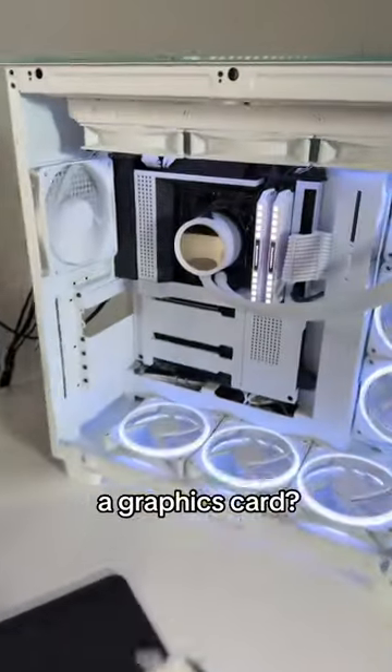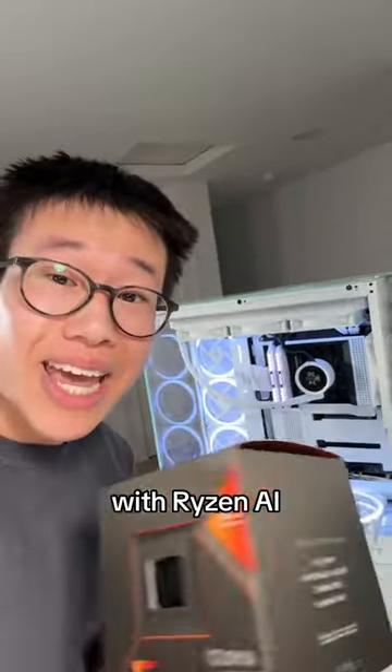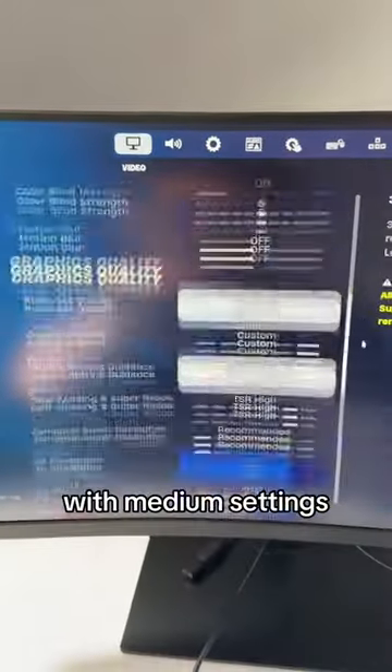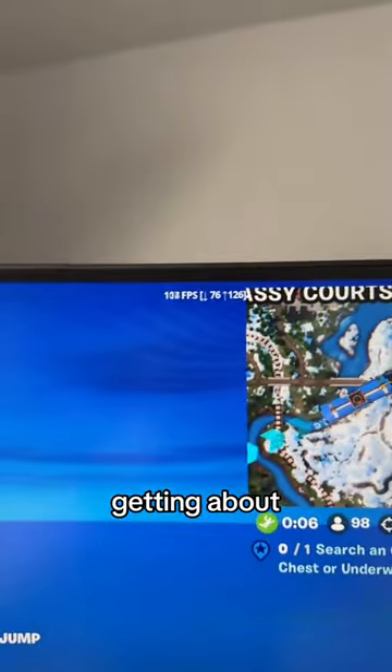Can you game without a graphics card? This is the brand new AMD Ryzen 7 8700G with Ryzen AI built in, as well as AMD Radeon 780M graphics. We got Fortnite running. We're running at 1080p with medium settings, view distance on Epic. We're in the bus right now looking around, getting about 70 FPS.